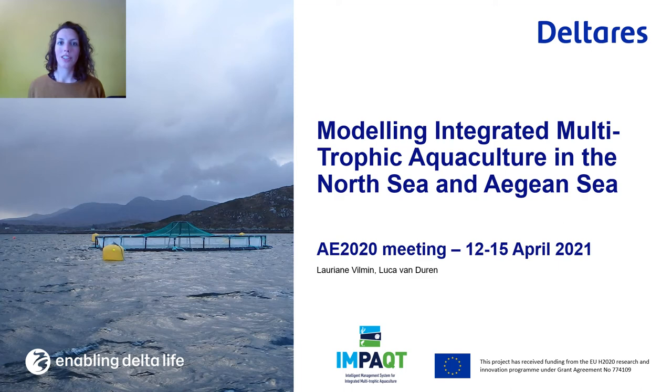Good morning. I'll be presenting here the setup and application of two IMTA models that we've developed for the North and Aegean Seas within the Impact H2020 project.